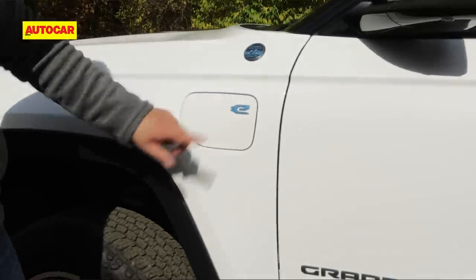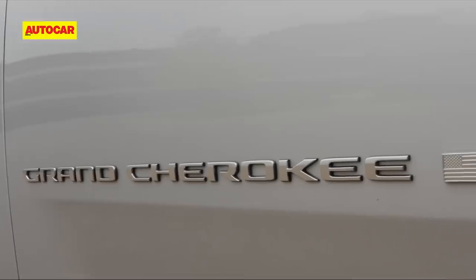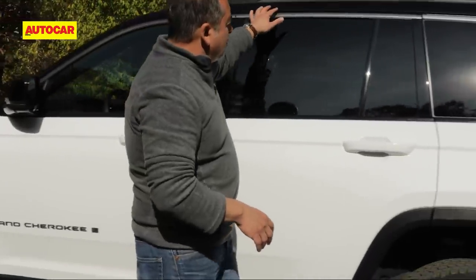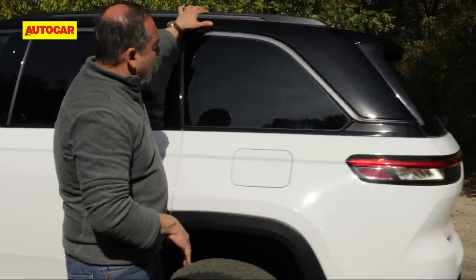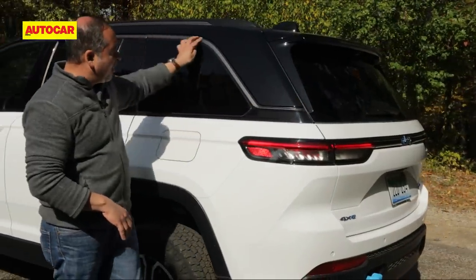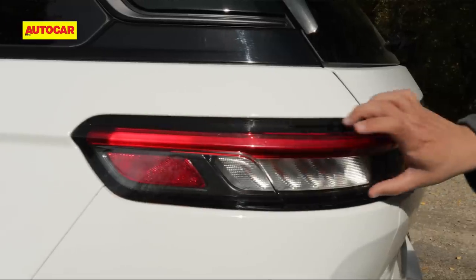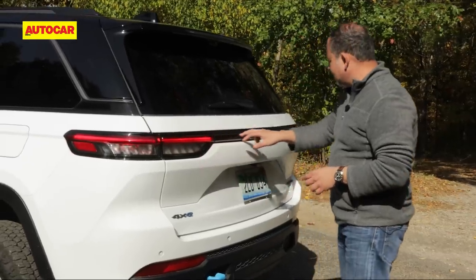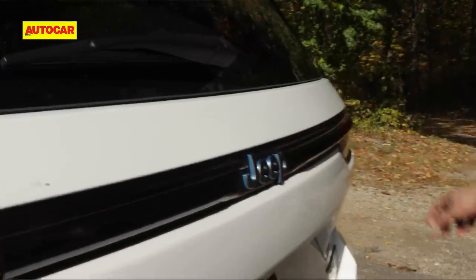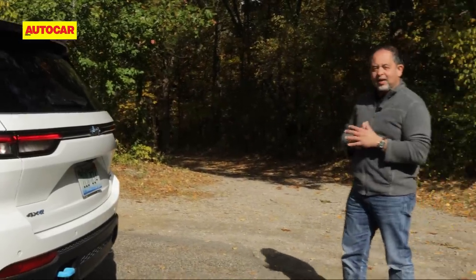We won't get the e-plug-in hybrid in India, but we will get this new Grand Cherokee badge with the American flag. Towards the rear, there's a bit more space and this floating pillar and line looks pretty attractive. Slim tail lights, very nicely done. They connect here — no LED, but this band of black connects them — and overall a much more sophisticated and upmarket look.